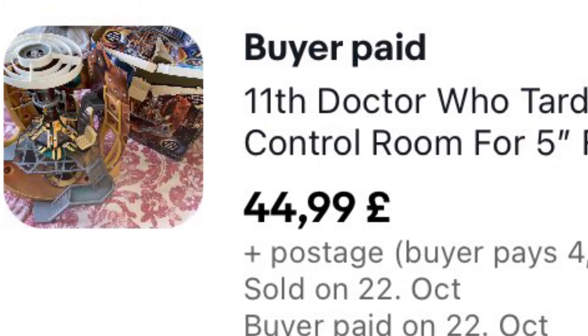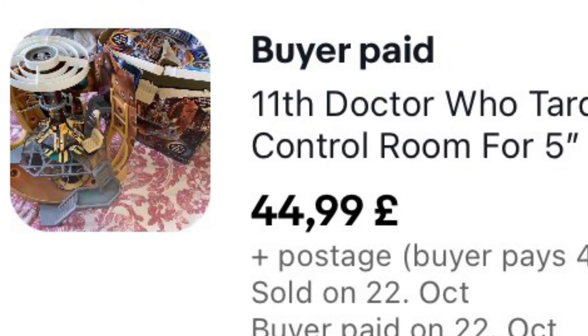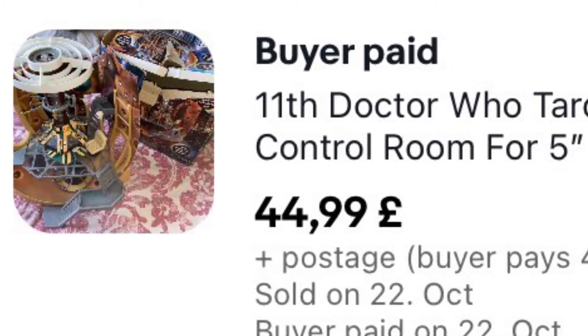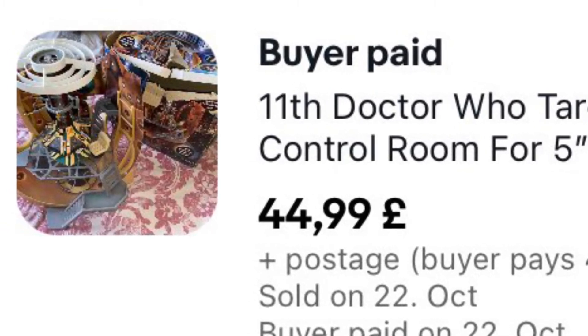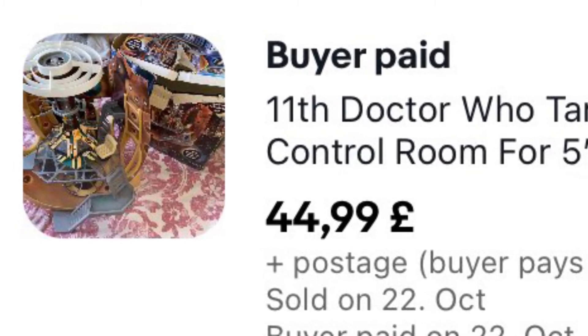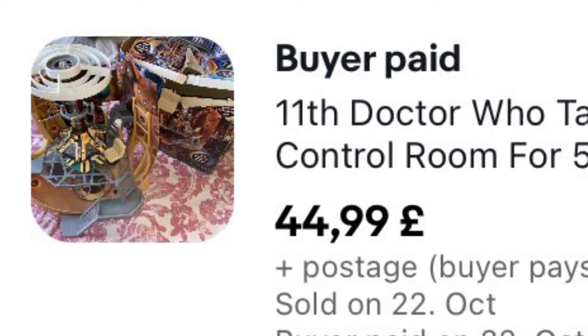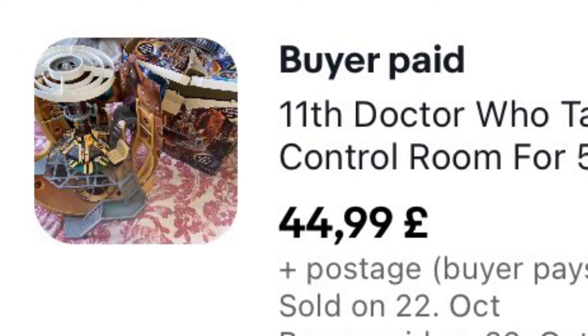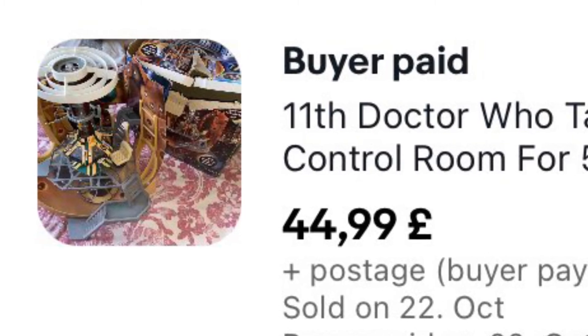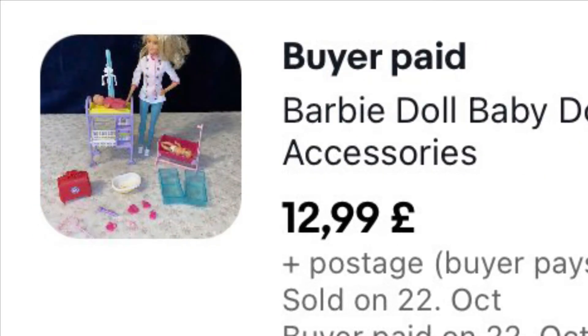We bought this Doctor Who kit at a garage sale about three months ago, but I only just listed it the other day. I did a lot of research and got the listing as perfect as I could. It sold outright within 12 hours of listing for £44.99 plus £4.99 shipping — it's boxed — and I think we paid about £3 for it.